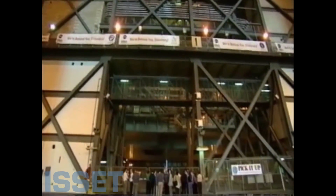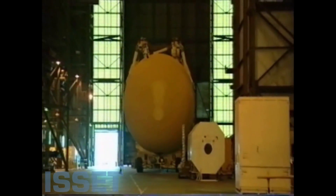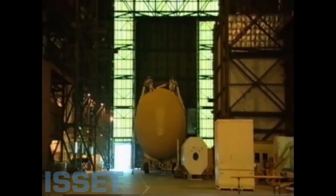Such is the scale of the Vehicle Assembly Building that even the largest components of modern spaceflight look like scale models — toys tucked into the corners of the building.